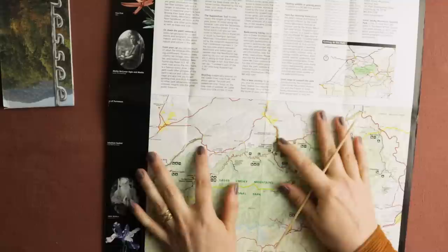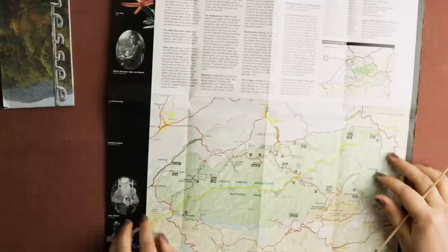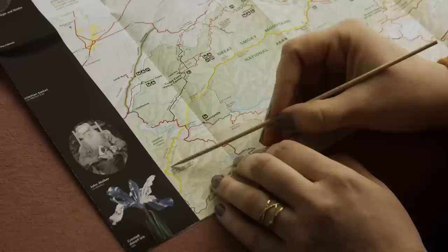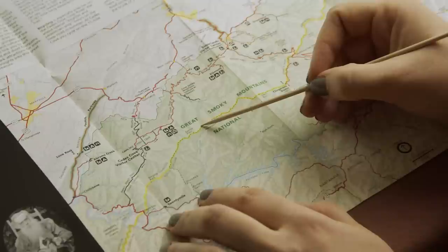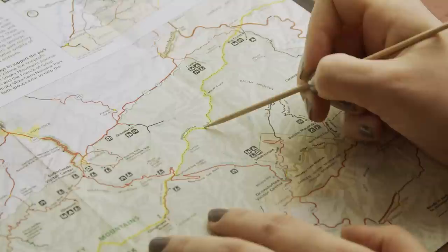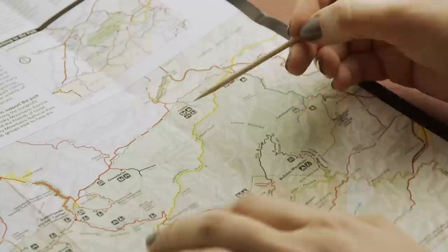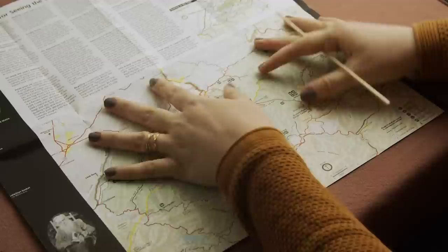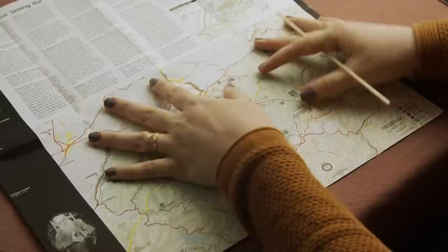And here we have a map of the actual park. What runs right through the center is the border between Tennessee and North Carolina, right along the ridge, across to Clingmans Dome at 6,600 feet or 2,000 meters. And right here it says we're following the Appalachian Trail, which runs from Maine all the way to Georgia — that's 2,200 miles or 3,500 kilometers.